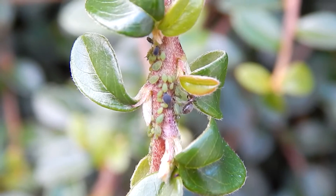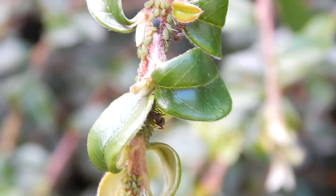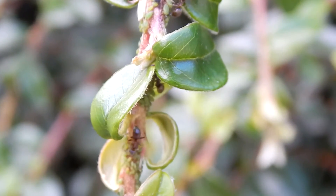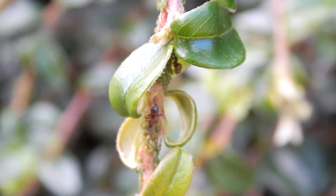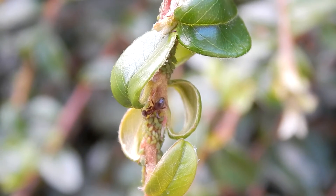Hi guys, it's Antman UK here. I was in my back garden today looking around for more queens but unfortunately I didn't find any, but I did find something quite interesting. I have this massive bush in my back garden and while looking at it in closer inspection I've seen lots of worker ants on the plant and I was wondering what they were doing.